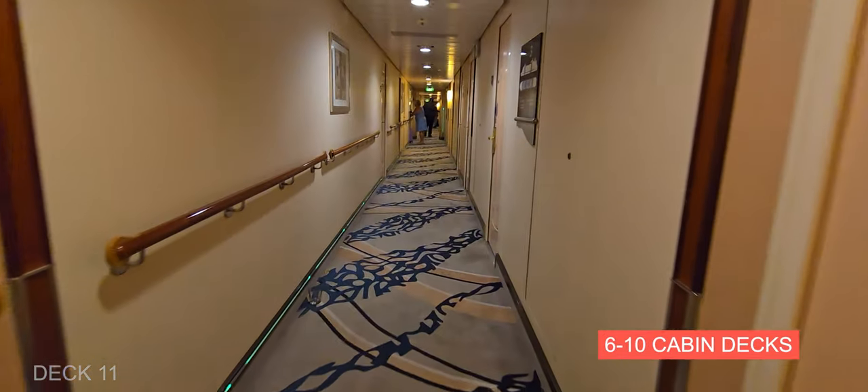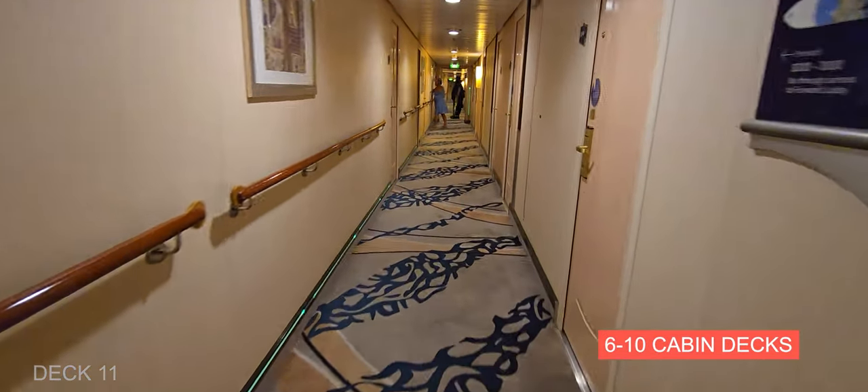Decks 6 through 10 are cabin decks, so we're going to head down to Deck 5 and take a look at the dining room, which spans Decks 5, 4, and 3. This is a really nice dining room — there's a nice chandelier and it's very light and bright in here.